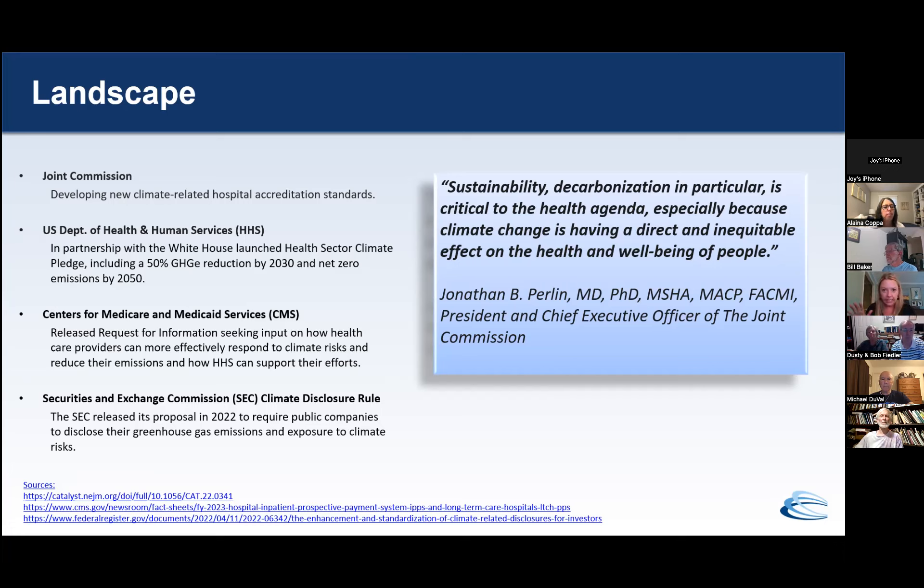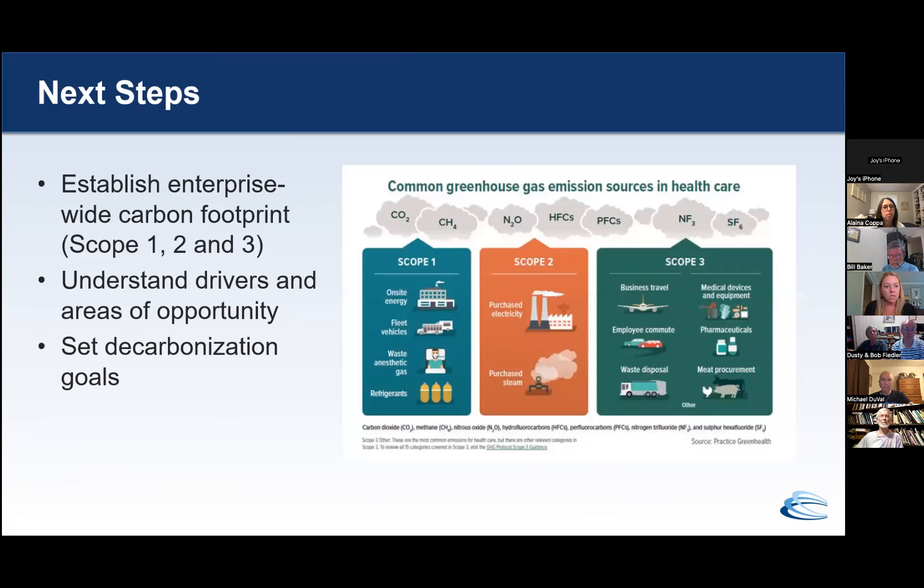We proposed, and Carillion's Environmental Stewardship Executive Oversight Committee agreed, that it would be wise to anticipate a requirement for carbon reporting in the near future. To that end, we began work on establishing our first-ever enterprise-wide carbon footprint for scopes one, two, and three. What we believe this will provide is the ability to understand the drivers of our emissions and areas of opportunity to improve, so that when the organization is ready to set decarbonization goals — or is called to do so by a regulatory agency — we will not be flying blind.